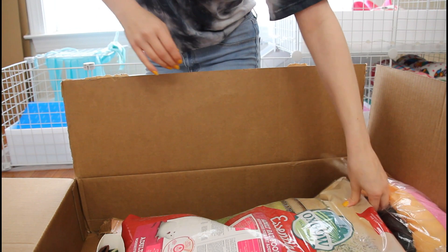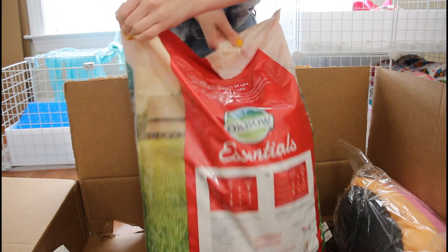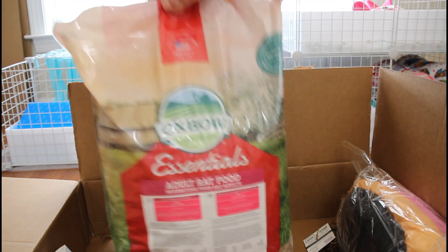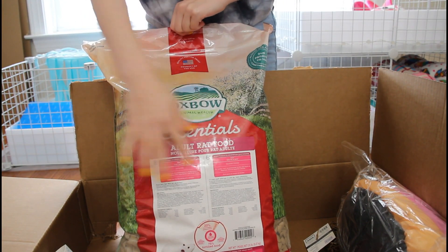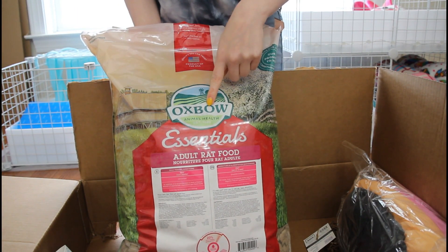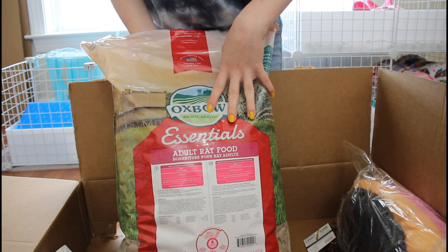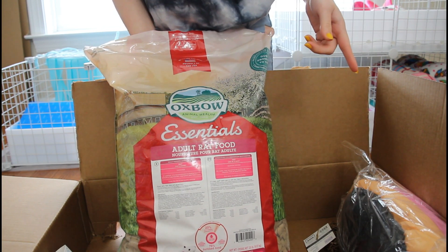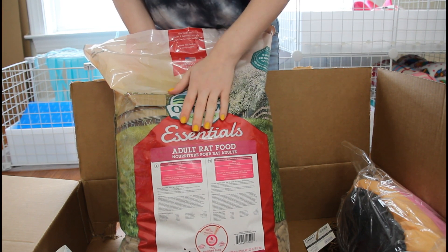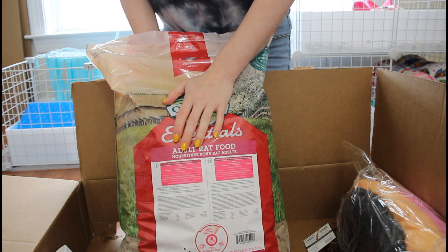Okay, so this is the next big item that I ordered, which is also the heaviest. This right here — let me turn it around, it's the same on both sides — this is the Oxbow brand of rat food. I had no idea that they had a bag this big. I kept buying what was maybe a three pound bag, just getting the small bags of rat food.